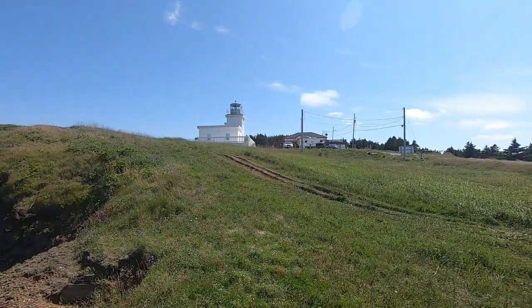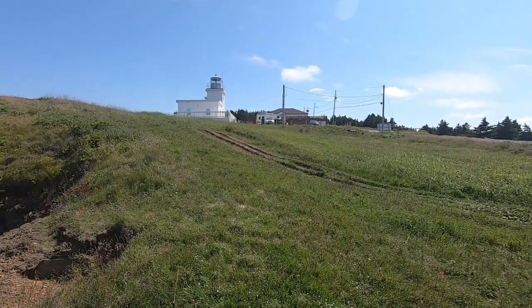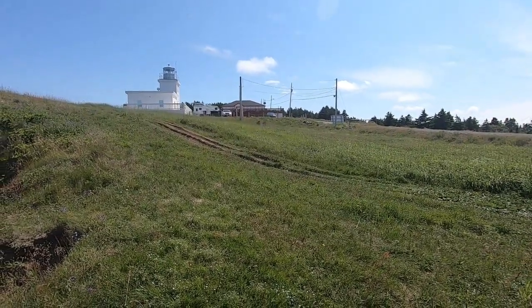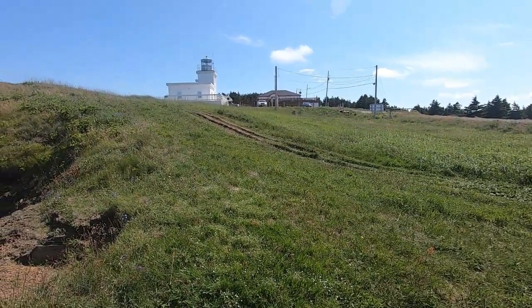Well, there it is. That's the Bell Island Lighthouse down at the east end of the island, and also the Keeper's Cafe where I played some music last time I was here in 2018. It's closed right now — supposed to open up sometime this week or next week.